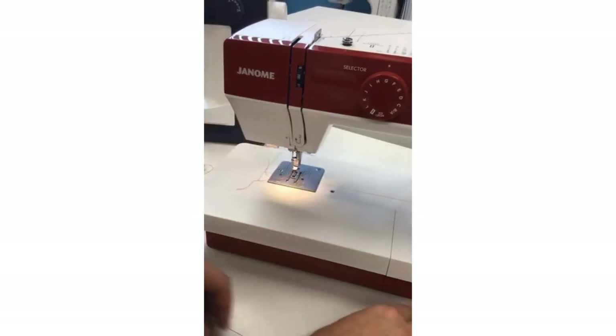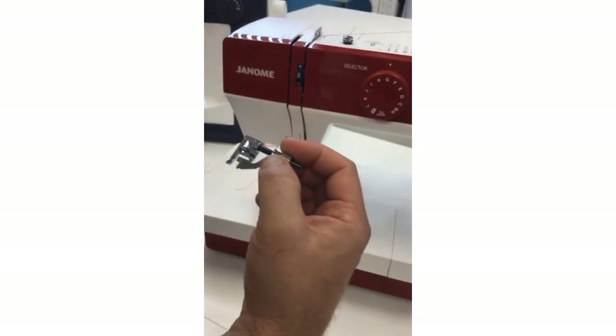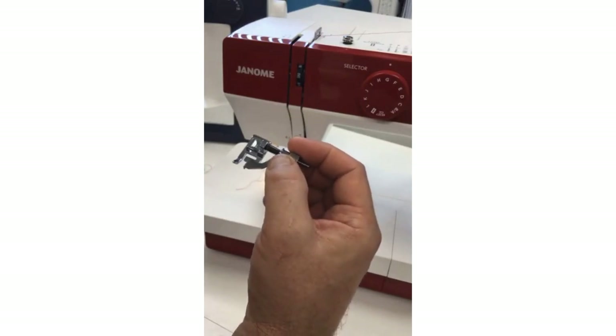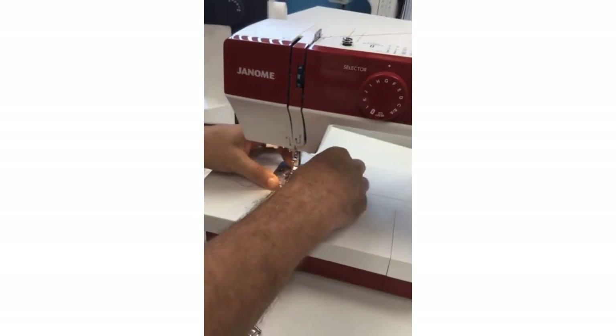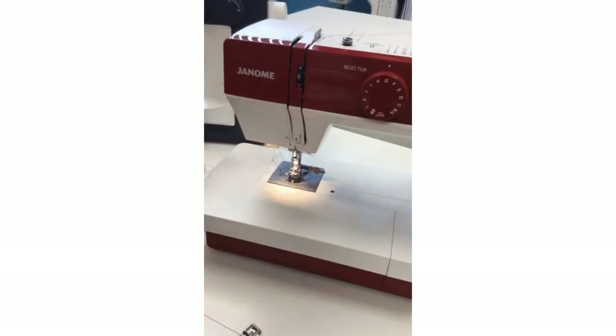As for the blind hem foot — I demonstrated the blind hem on a previous A to Z with Janome. It was the G episode because for other machines the blind hem foot is the G foot, but here on our 1522 it is the L foot.